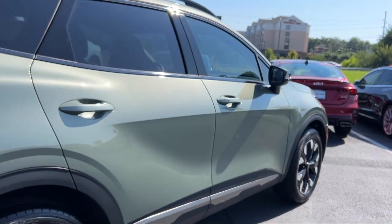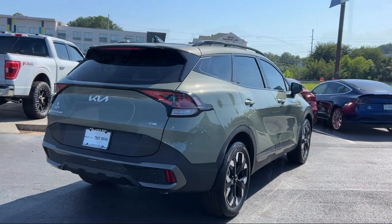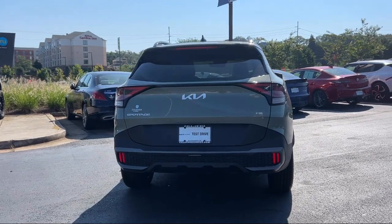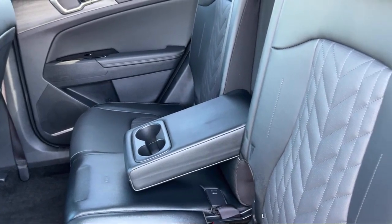Buying from Calavan Kia isn't just a transaction — it's acquiring a well-cared-for automotive gem. As your friendly neighbors, we look forward to welcoming you, your friends, and your family for a hassle-free, enjoyable car shopping experience every visit.